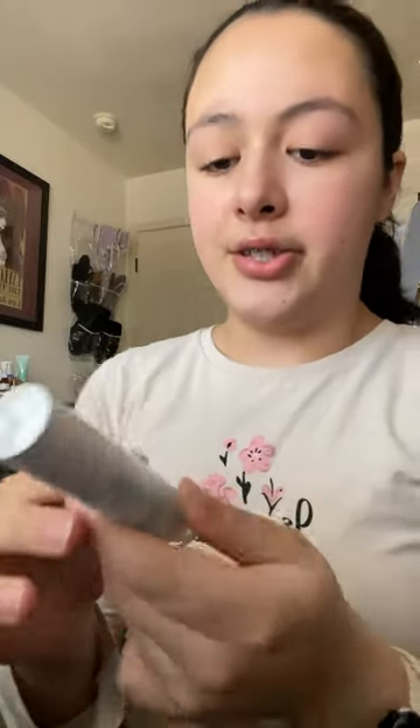Next, I got this Milk Makeup Lip Oil Gloss in the shade Globetrot, and then I also got two of the InBeauty Lip Oils in the shades Cinnamon Bun and Merlot.